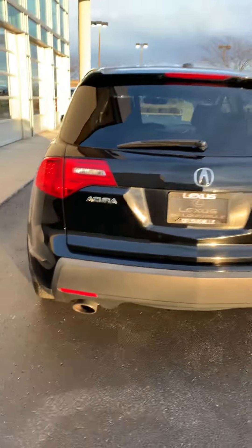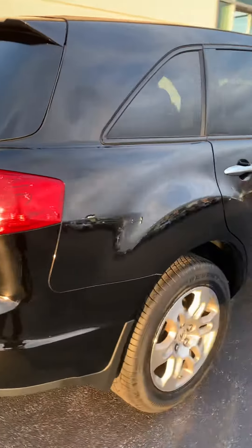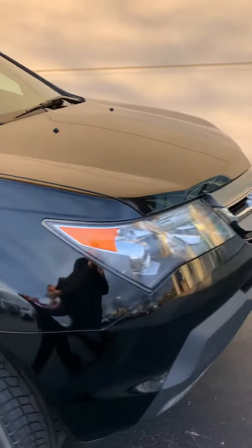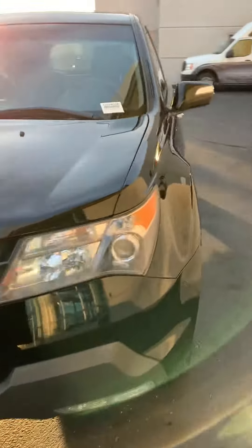It's an Acura MDX. And all the way around, it's now been cleaned, it's been buffed. Let me open the door here for you.